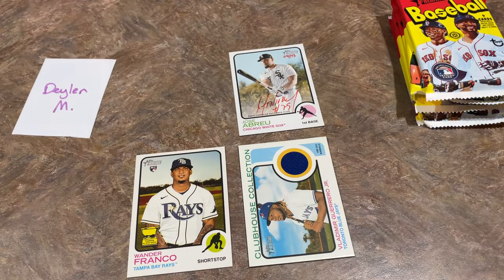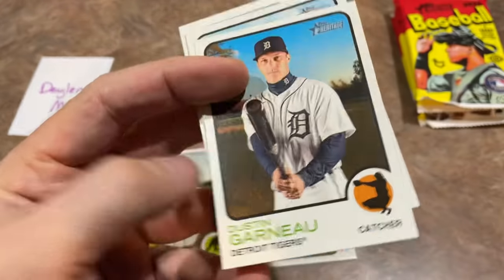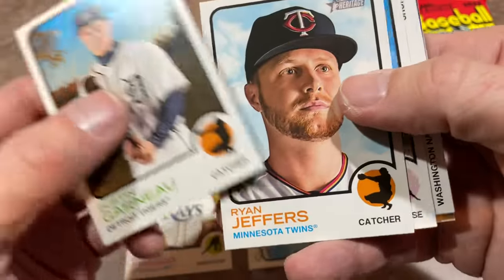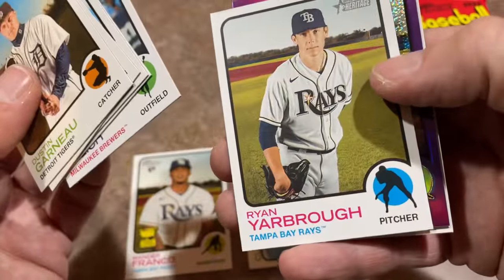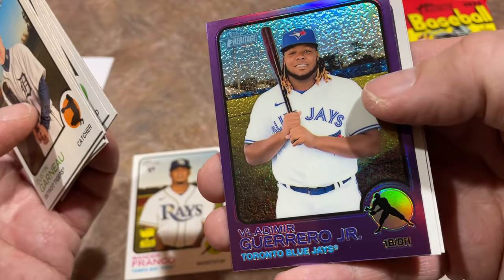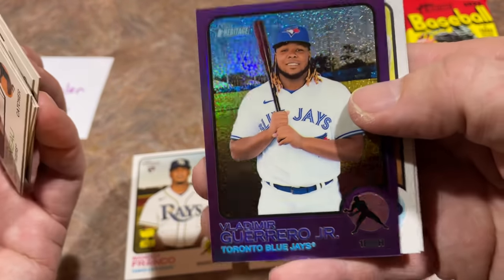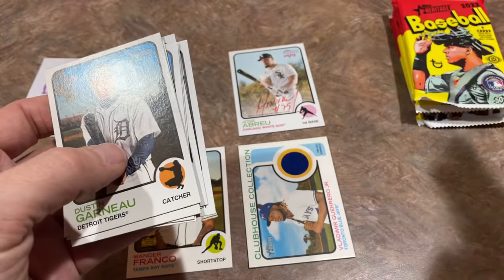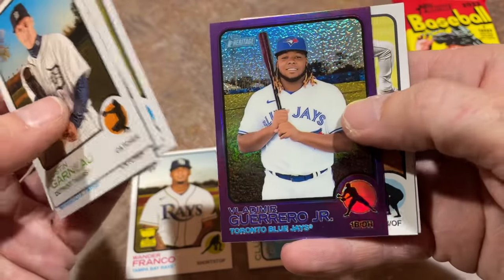Can't do much better than this. Something went wrong in the box stuffing process where they gave us an extra hit. Timmy may have heard me screaming — we got a bonus auto! We weren't supposed to get an autograph in this box, and we did. It's a Jose Abreu, Vlad Jr., and it's a hot box. Every single pack has a purple parallel in it. And so far there's been a lot of good parallels.